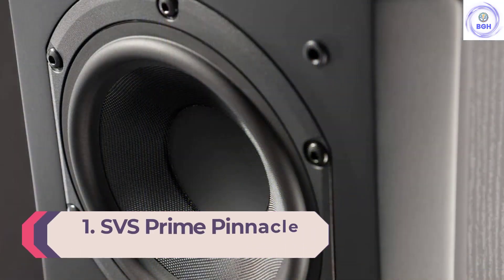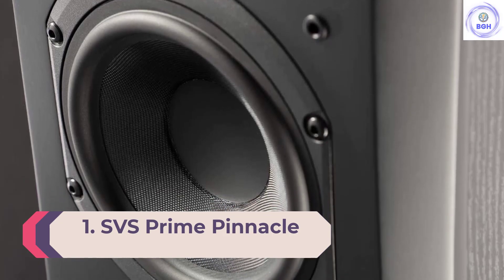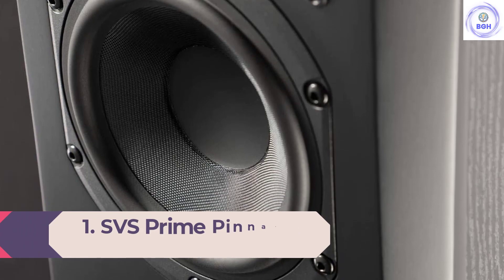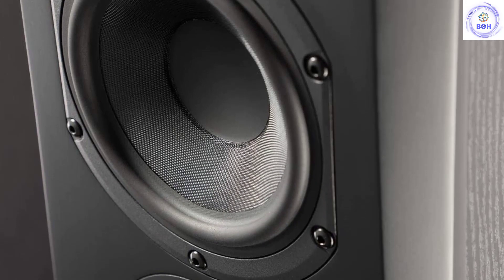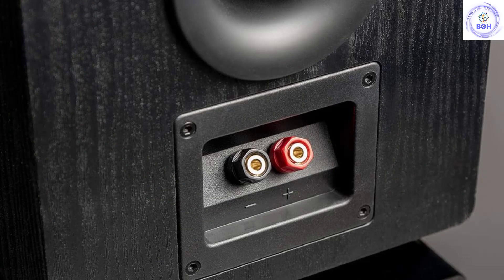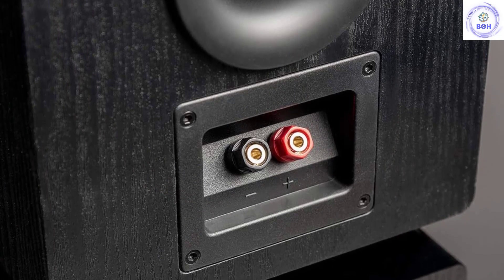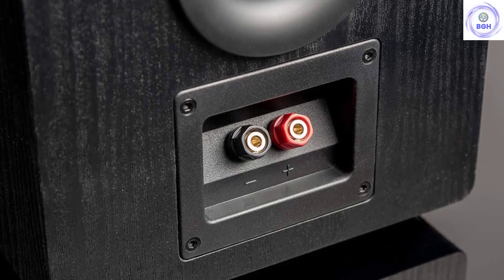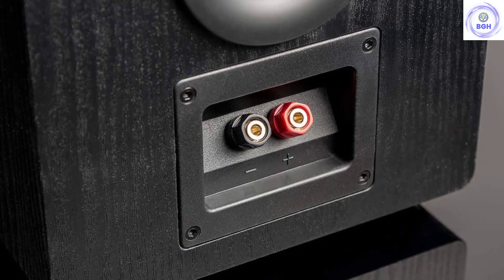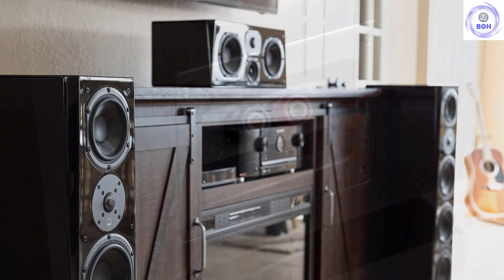Number 1: SVS Prime Pinnacle. The SVS Prime Pinnacles are appropriately named, because in our opinion they really are the best floor-standing speakers you can buy right now. In terms of sound, value, and design, they just crush it. The audio quality manages to be both breathtakingly powerful and surprisingly articulate, handling heavy dance and hip-hop as easily as delicate folk music.